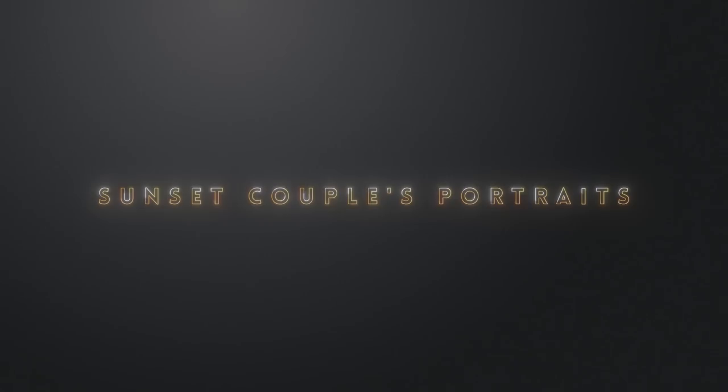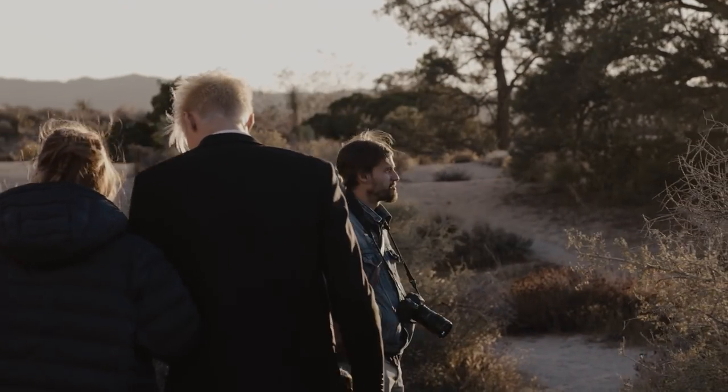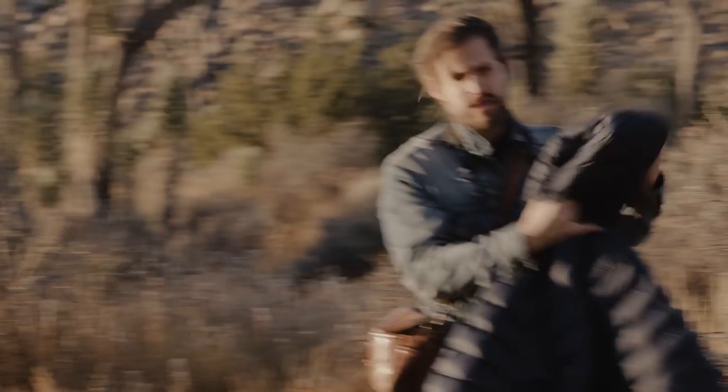If we shoot couples portraits earlier in the day, we always ask our couples to do about five minutes of sunset photos during their reception to get some of that beautiful golden light. These usually turn out to be some of their favorite shots of the day and are well worth stealing them away for a few minutes.